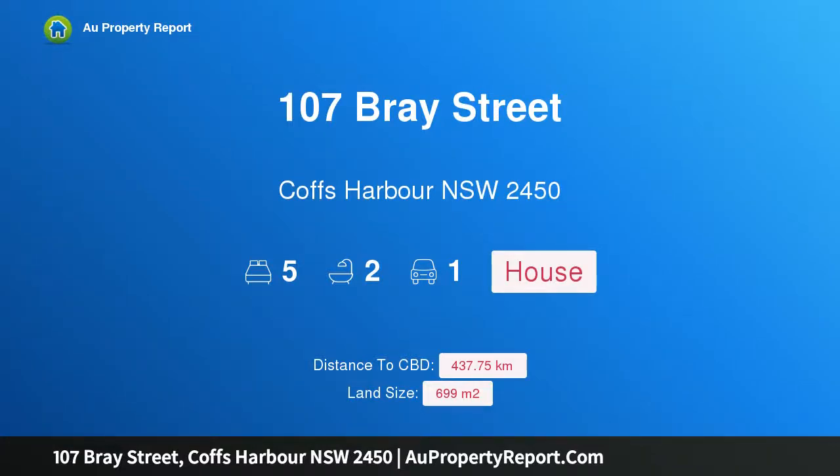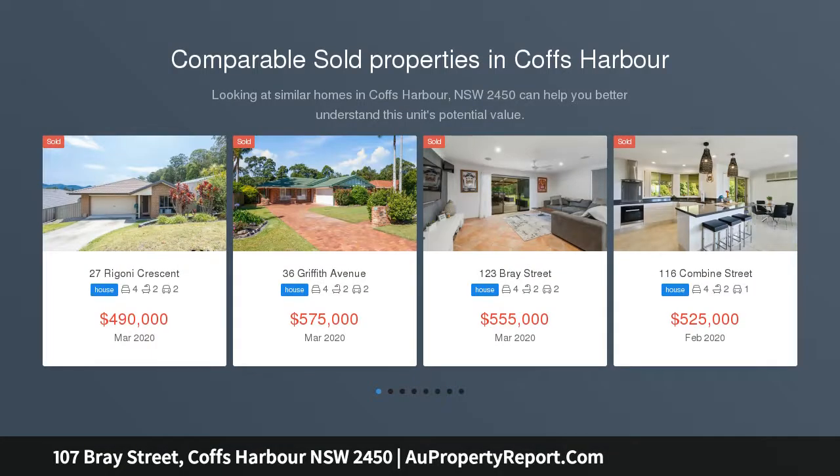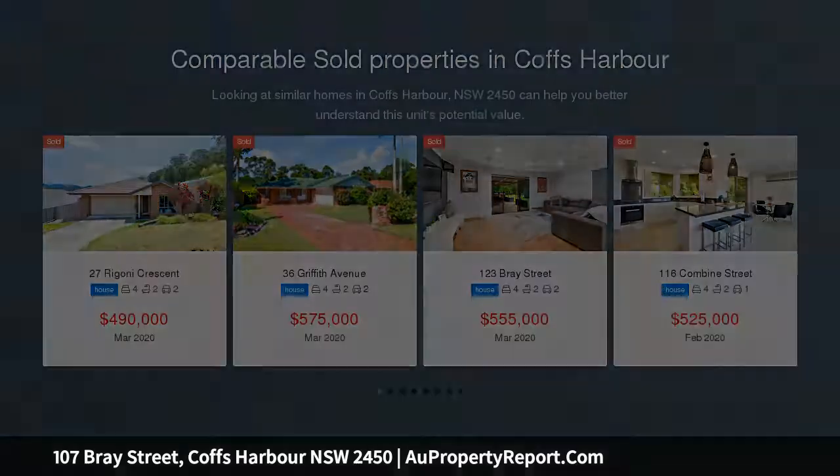Hi, I am glad to introduce Property 107 Bray St, Coffs Harbour NSW 2450 — a Central 5 Bedder. This versatile 5 bedroom property represents great value in today's market.